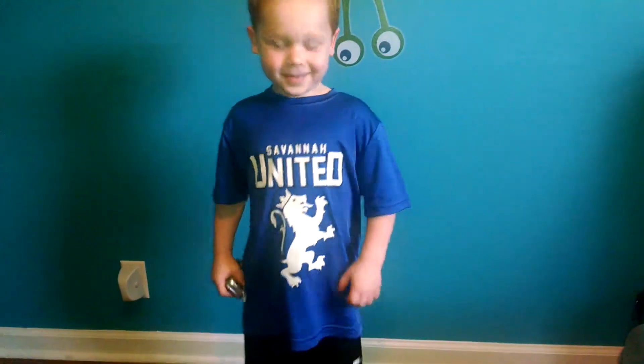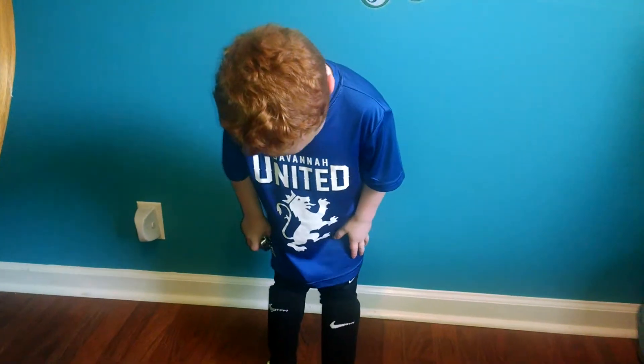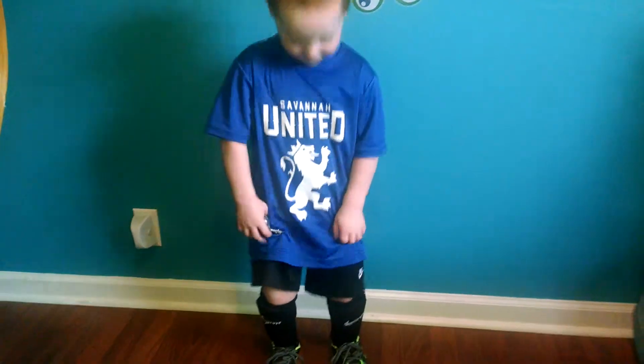Let's show them what you wear, Noah. You got your shirt, you got some shorts on. Let your shirt up, son — let's see your shorts.